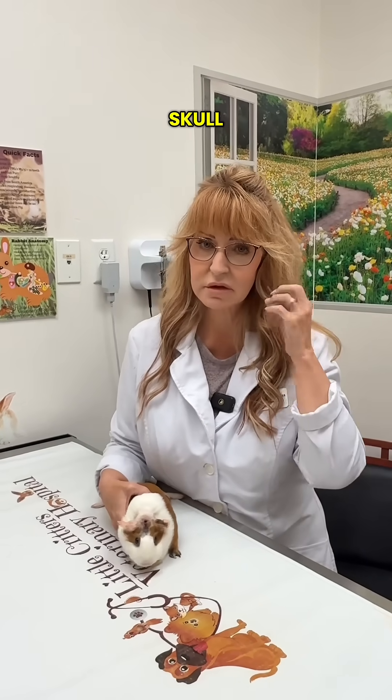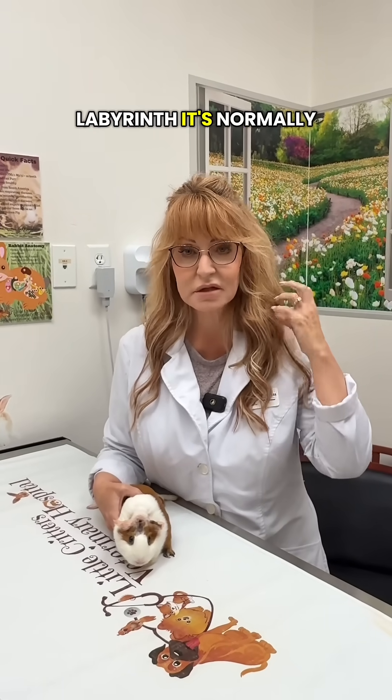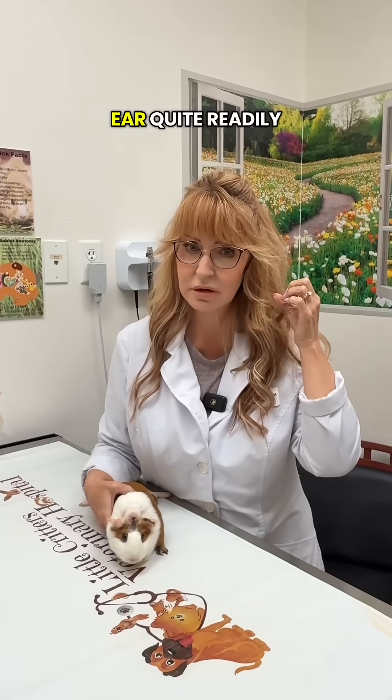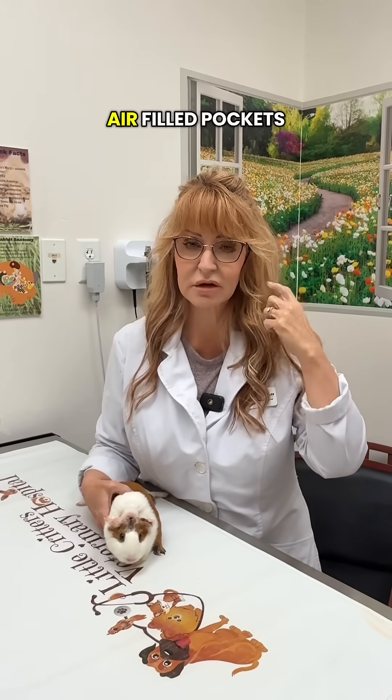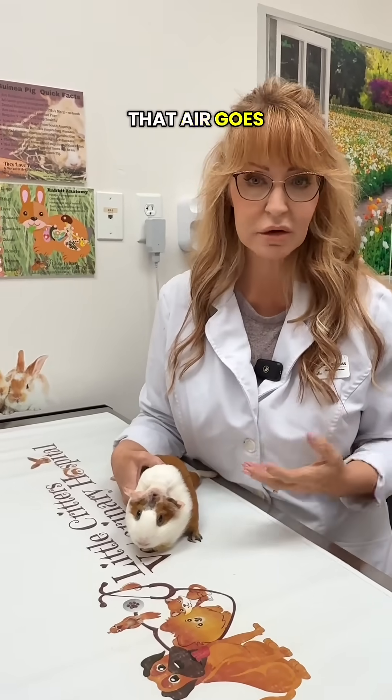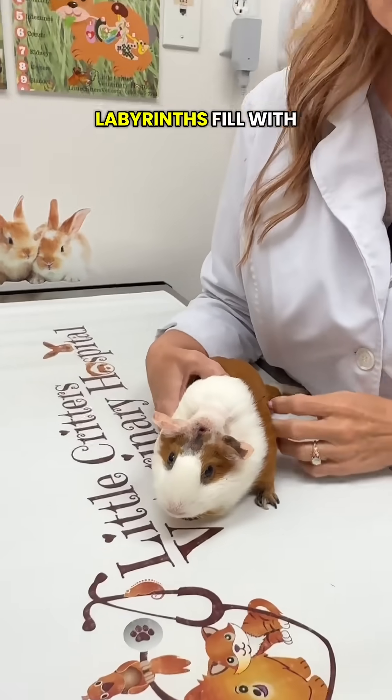The inner ear is in the skull. It's a bony labyrinth, and it's normally air-filled, so when we take an x-ray, we can actually see the inner ear quite readily and see the air-filled pockets in it. When they get an inner ear infection, that air goes away and these labyrinths fill with pus.